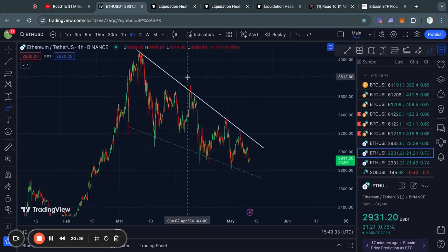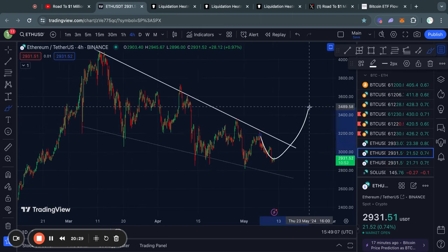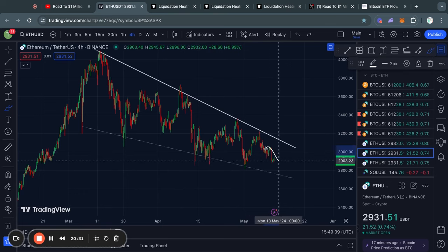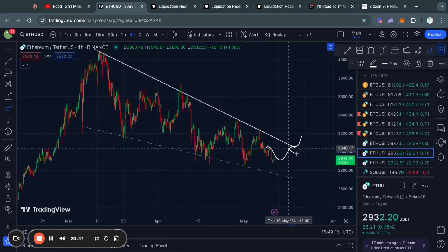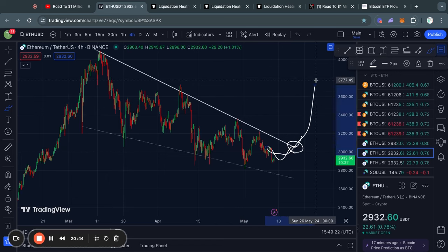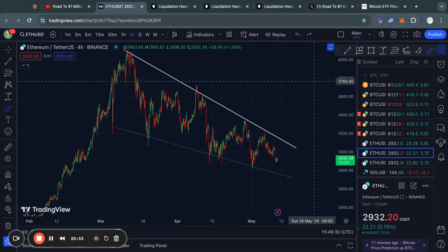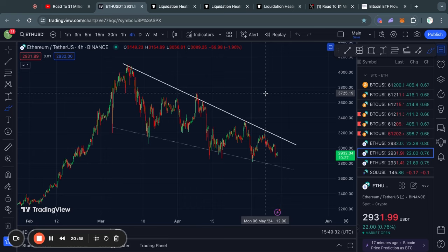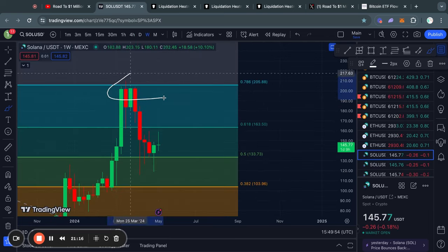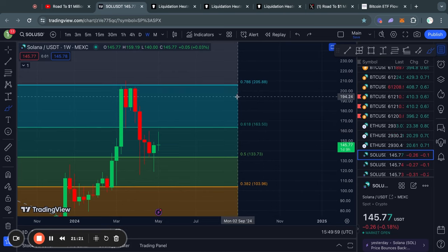I don't want to set any price targets for the falling wedge because I think it is highly dependent on what Bitcoin is doing in the short term. For now, if you do want to see a reversal in the price of Ethereum, at the very least you want to see a breakout above this descending line of resistance — that could potentially be a signal that the price is ready to reverse to the upside and trade higher again. This is not financial advice; I'm simply telling you what I see in the charts.